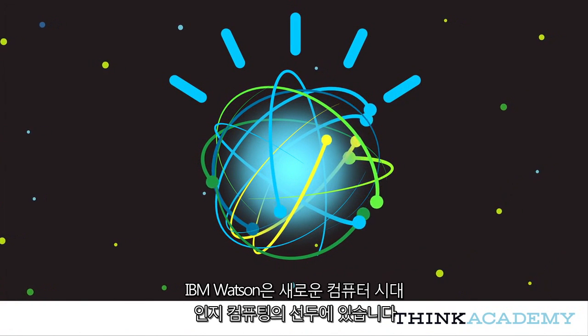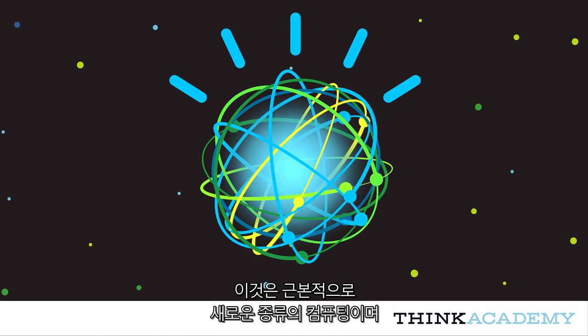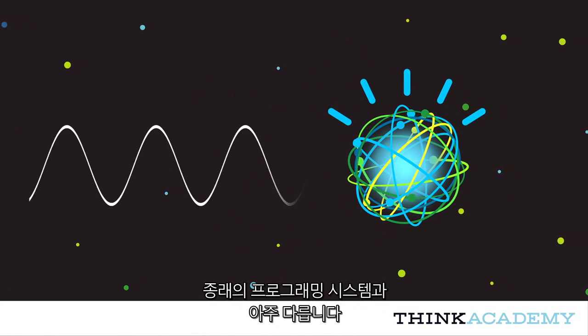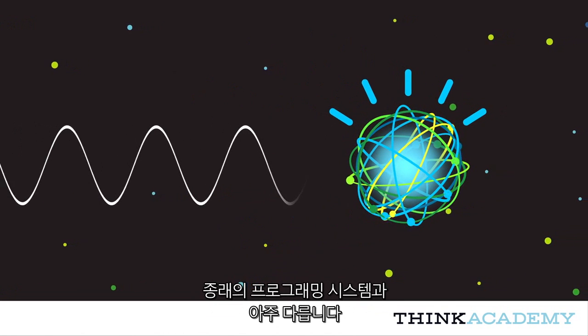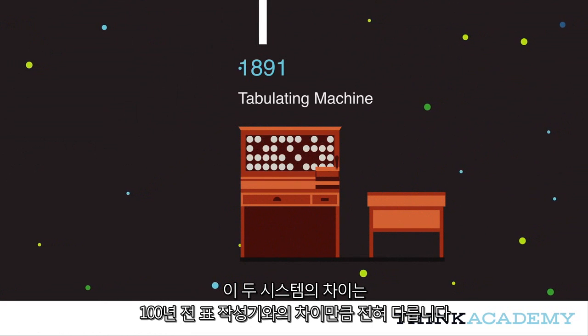IBM's Watson is at the forefront of a new era of computing — cognitive computing. It's a radically new kind of computing, very different from the programmable systems that preceded it, as different as those systems were from the tabulating machines of a century ago.